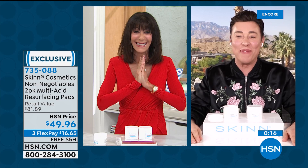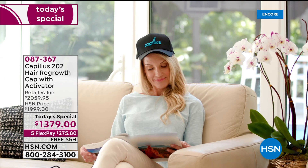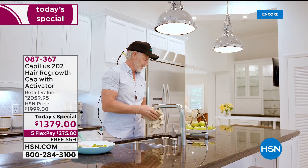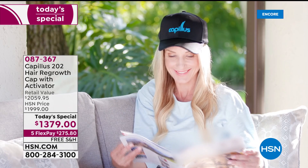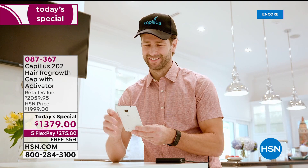It's 735-088 — you're getting both of them. This is the quickest way to revitalize your skin. Also, just a reminder: we started with a little over 1,500 of the Capillus for the day. This is the cap — FDA cleared for hair regrowth in men and women. You go about your life, it's a six-minute treatment that shuts off automatically, 202 lasers working to regrow your hair. Today at $1,379, five flex pay. On HSN.com the cap alone is $1,999. Today's special also includes the activator — another $60.95 value.